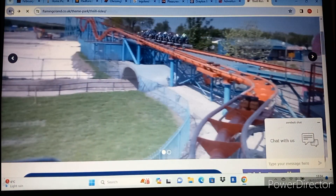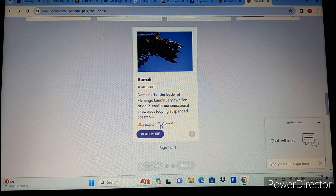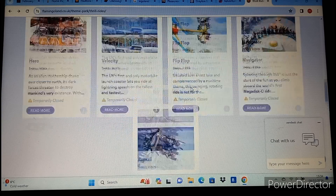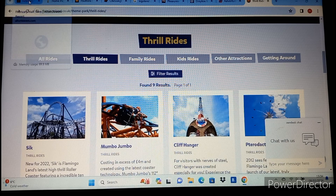Flamingoland also has Kumali, which is a Vekoma SLC with a custom layout - it's a decent ride though I find it quite rough. So to summarise Flamingoland: parking is free, open dated tickets are £52.50, and I imagine pre-booked tickets will be somewhere around £38 to £44 when they release them.